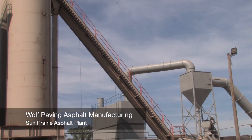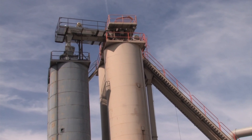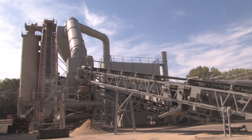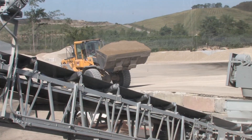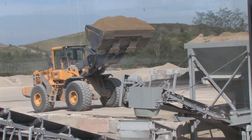At Wolf Paving, we take asphalt seriously and are proud of the asphalt we produce. Wolf Paving is a third-generation, family-owned paving company that's been in business since 1941.